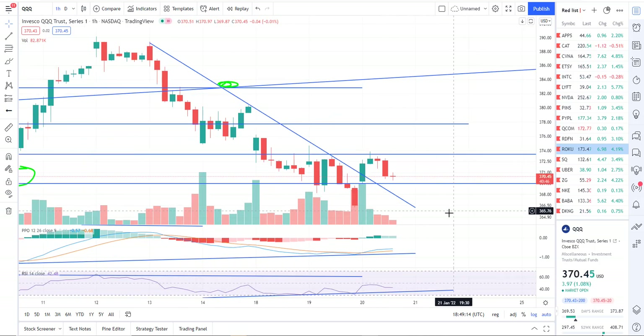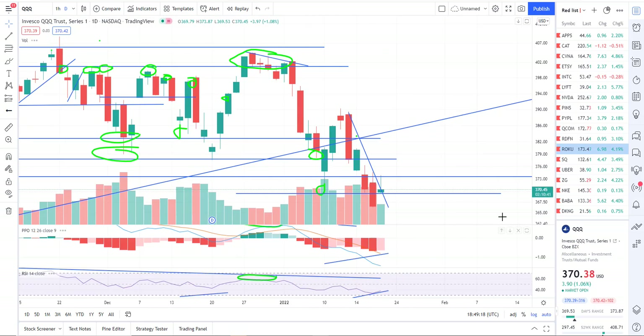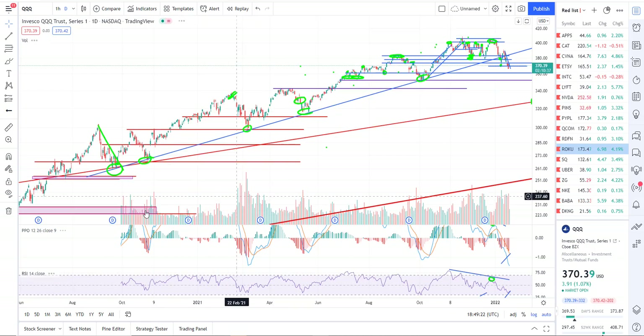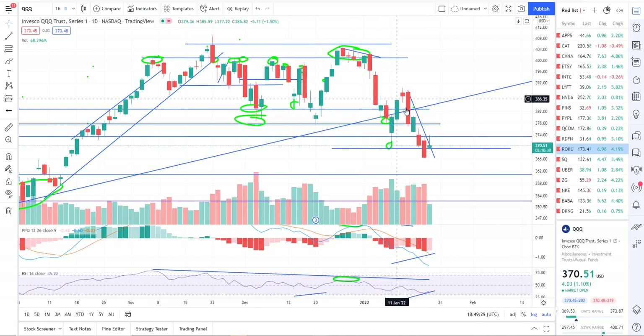Starting out with Triple Q's on the daily timeframe. We have a clear downtrend and a break of this major downtrend right here. So we had a clear uptrend line, we broke trend recently, and I think we're probably due for a bounce.